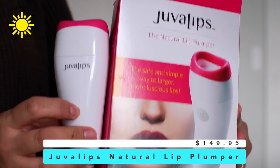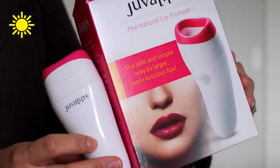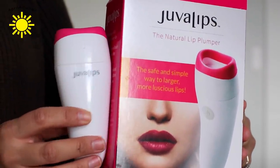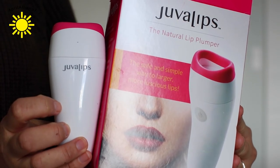My other favorite is called Juva Lips. It's a natural lip plumper. This is actually a PR sample, but I'm not being sponsored or anything — they just reached out to me and asked if I wanted to try it. So I tried it, and you just pretty much put it on your lips, and then it suctions your lips and you leave it on for like 60 seconds, and it plumps your lips. It really does plump your lips, and it doesn't hurt because it's just kind of like a vacuum that sucks your lips. I highly recommend it if you want temporary plump lips.